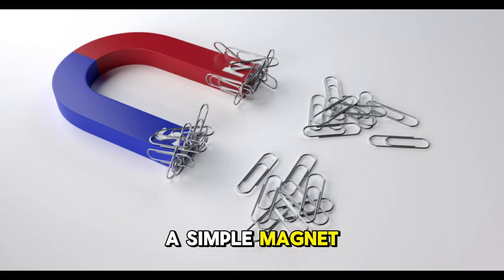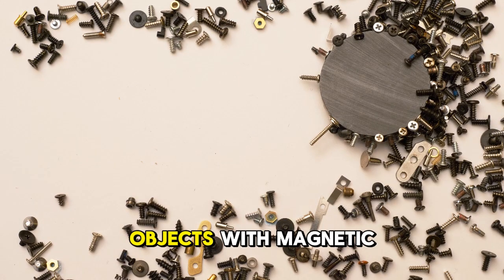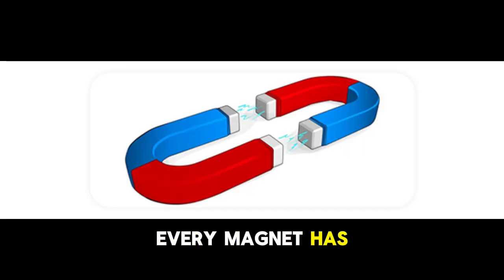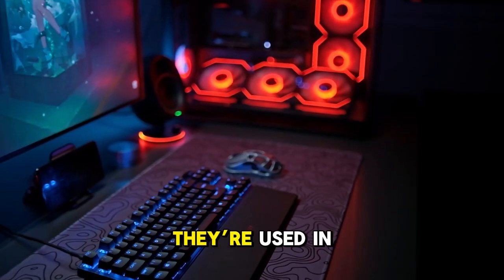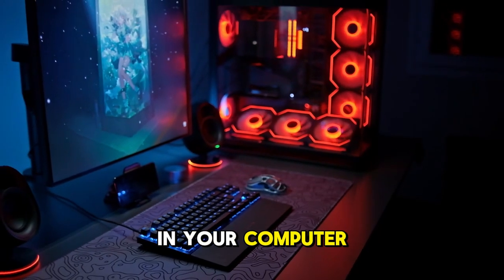The power of a simple magnet: magnets create magnetic fields that attract or repel objects with magnetic properties, like iron. Every magnet has two poles, north and south. Like poles repel, while opposite poles attract. Magnets are everywhere — they're used in refrigerators, speakers, and even the hard drives in your computer.